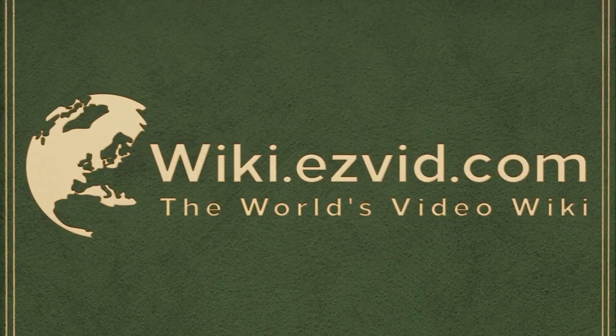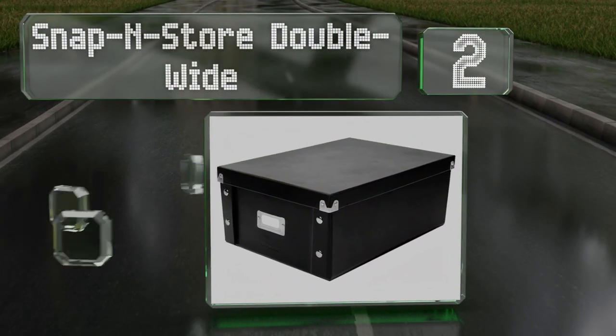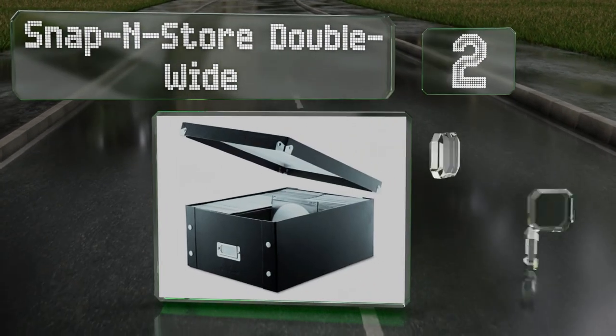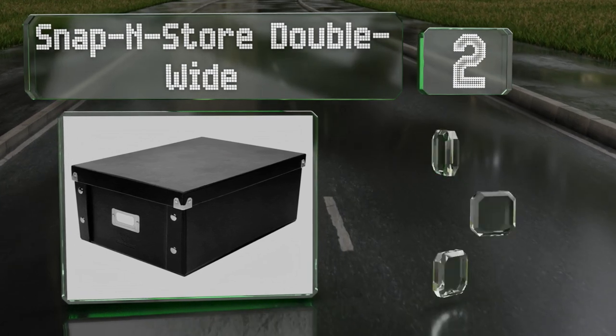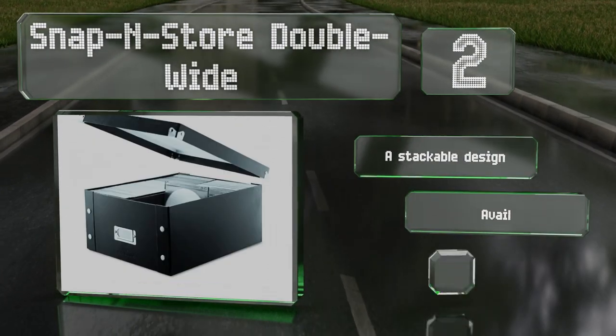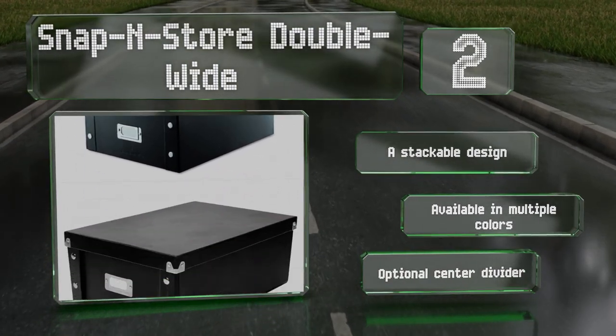At number two, if you're looking for an affordable long-term storage solution, the Snap & Store Double Wide is one of the best options. Each box can hold anywhere between 60 and 330 discs, depending on what type of case they're in. It's a stackable design that's available in multiple colors with an optional center divider.